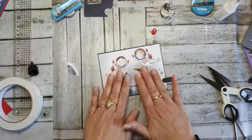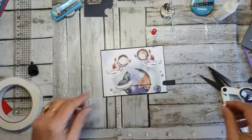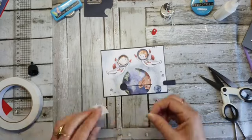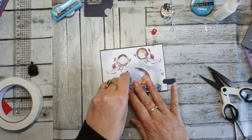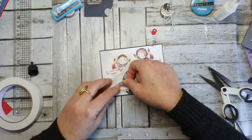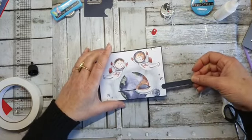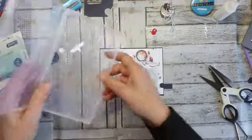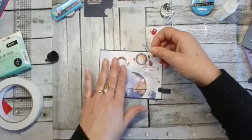Nou, wat heb ik nou verder nog? Dit is eigenlijk al ver leuk hè — er hoeft eigenlijk niet zo heel veel op. Klein stukje zeep. Nu wel. En inderdaad zou ook met een gluedot kunnen. Maar ik zet er nou gewoon zo de UFO op. Het is toch een UFO? Grappig toch? Ik heb hier nog een paar sterretjes en nog een ruimteschipje.